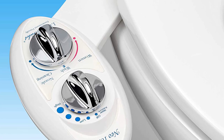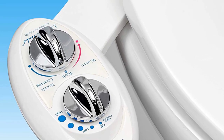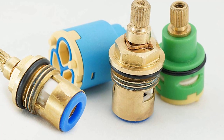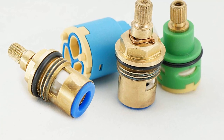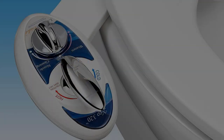High-pressure valves along with braided steel hoses have been used in crafting this bidet. It is available in two colors — blue and white — and has received an average rating of 4.5 out of 5 stars. The nozzles are retractable to keep them clean, though some users report high water pressure even on the lowest settings.